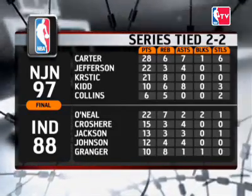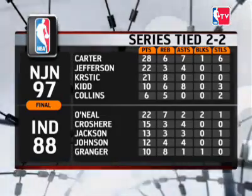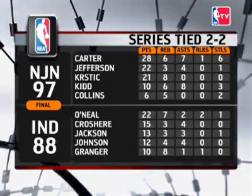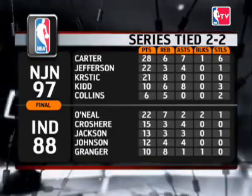The story of this game is turnovers. The Pacers turned it over 22 times; the Nets only 10 times. Each team hands out 21 assists, but those turnovers hurt the Pacers because they put up only 63 shots compared to 76 for New Jersey.